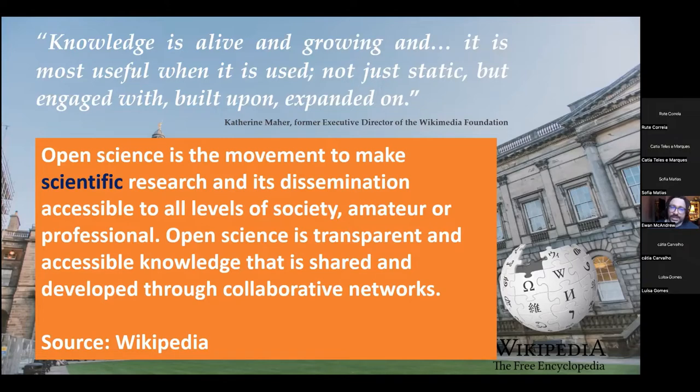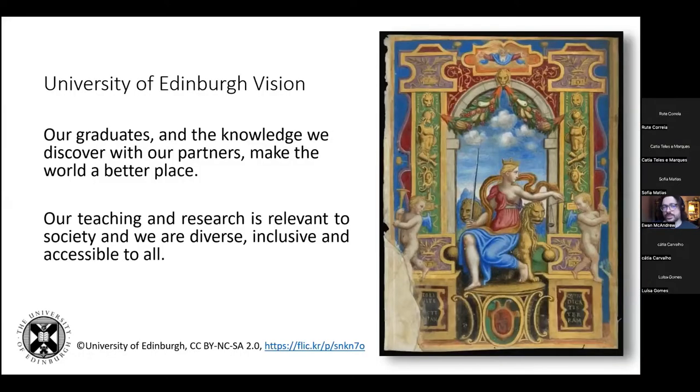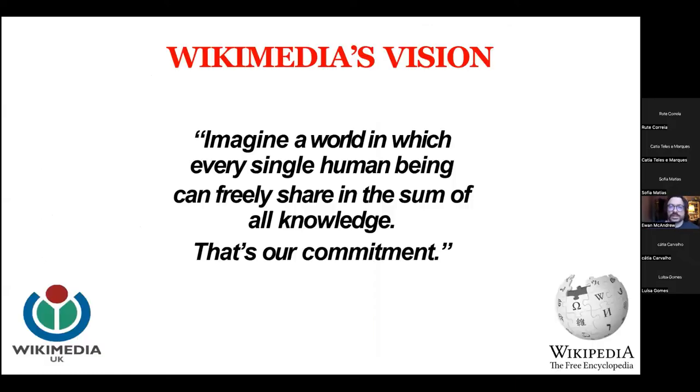We have a vision that we think matches Wikimedia's vision. Our vision at the university is that our graduates and the knowledge we discover with our partners make the world a better place, and that our teaching and research is relevant to society and we are diverse, inclusive and accessible to all. While Wikimedia have as their vision to imagine a world in which every single human being can freely share in the sum of all knowledge.